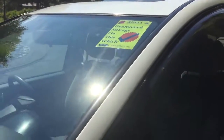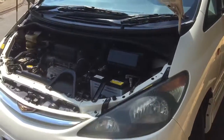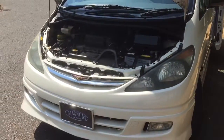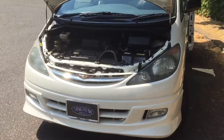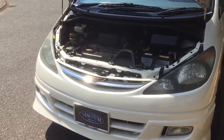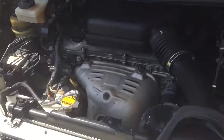Now this is the 2362cc engine which is chain driven, so no belts to change, so ease of maintenance. Currently £255 a year road tax, which is about £100 cheaper than the UK version.